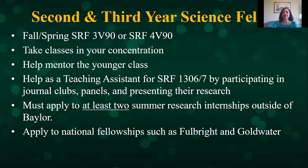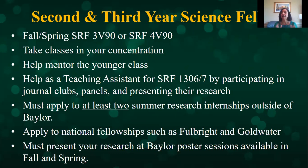Juniors at the very beginning of their junior year start looking at national fellowships such as the Fulbright and the Goldwater and are strongly encouraged to apply to as many as they can. And if you have research results, you have to share them — students participate in poster sessions in the fall and spring at Baylor University, and we also encourage them to go to national or regional conferences to present their research.